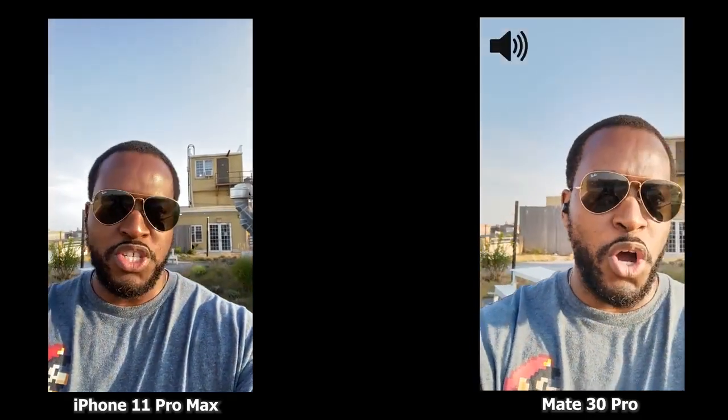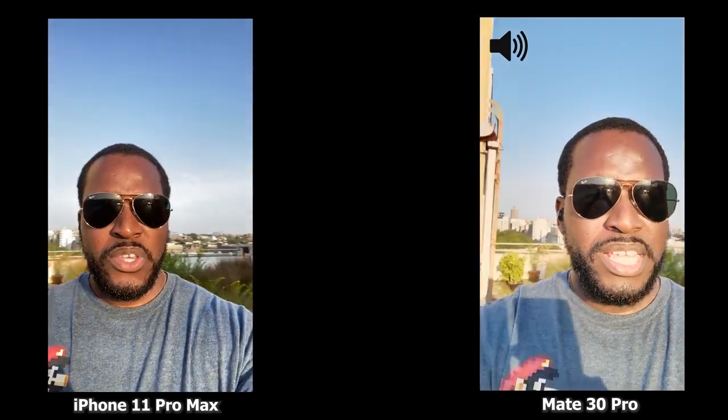We'll of course be switching the audio between both so you can hear how audio sounds on each device. I'm walking towards the sunlight. Let's start this video.